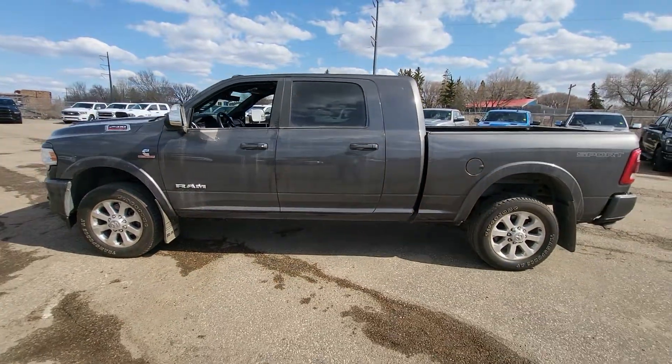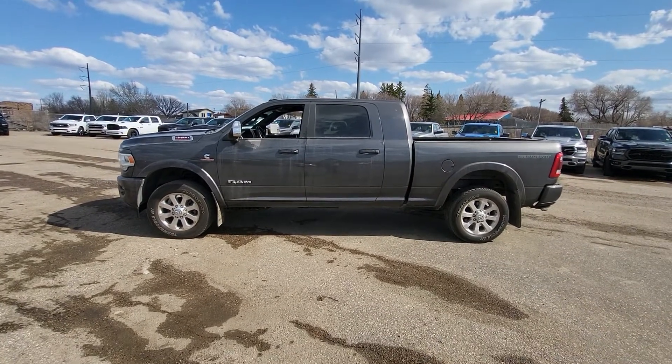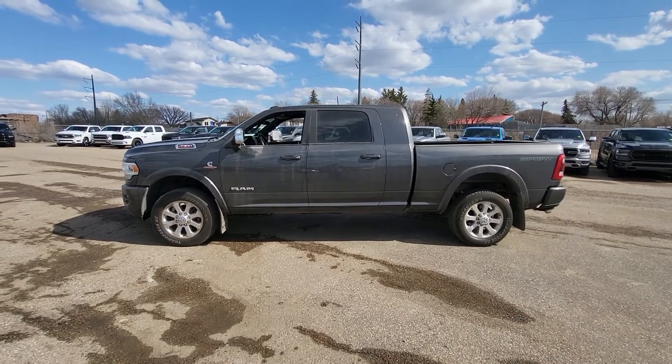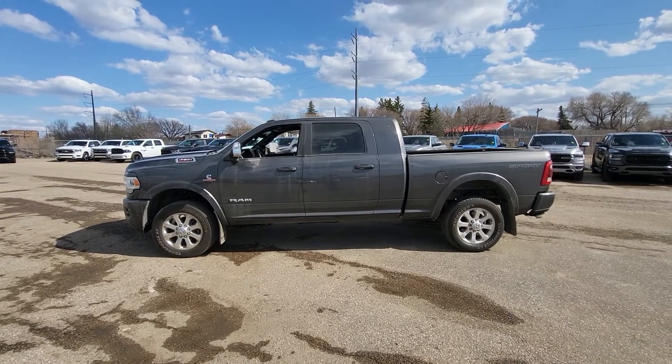So there you have it folks — that's our 2019 Ram 2500 Laramie Mega Cab. For more information on this vehicle and many others like it, come on down to 331 Circle Drive West. That's Auto Clearing Jeep and Ram Center.